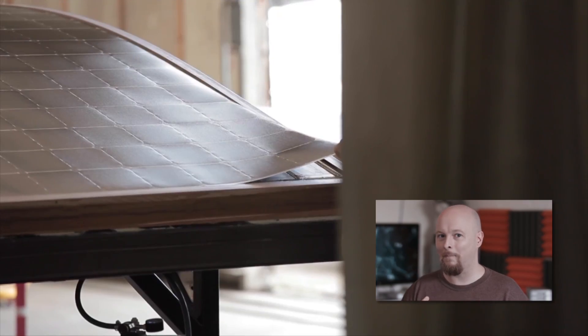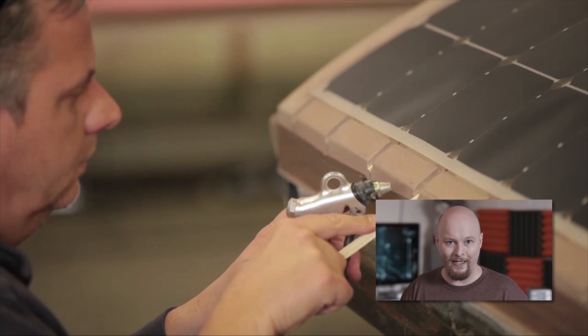You see, an individual solar panel only generates a small amount of electricity, and they're not that efficient. The best ones we can make today top out at around 40% efficiency, meaning you lose 60% of the energy hitting that panel.